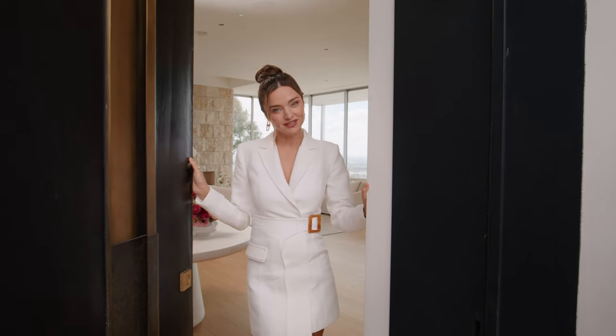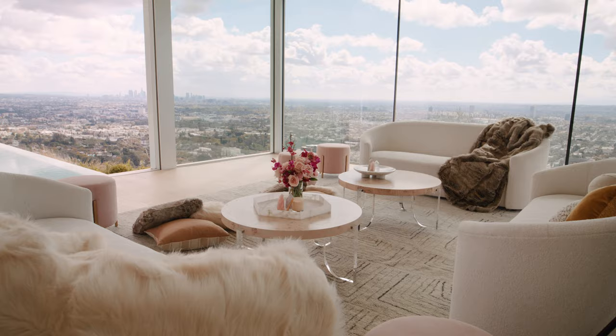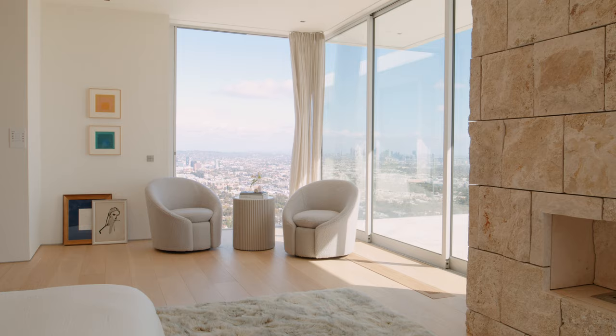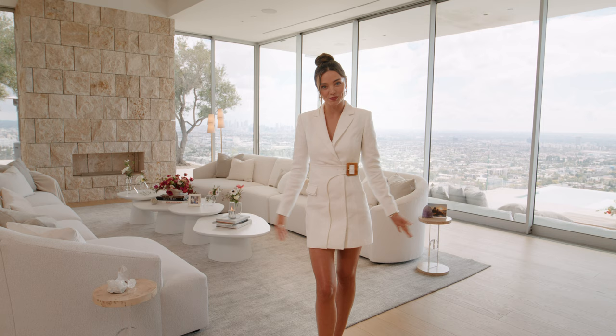Welcome to the official launch for Miranda Kerr Tranquility Collection with Universal. Come on in. I'm so excited to be able to introduce you to this collection, which is now in stock and available at retail and online with our exclusive launch partner, One Kings Lane.